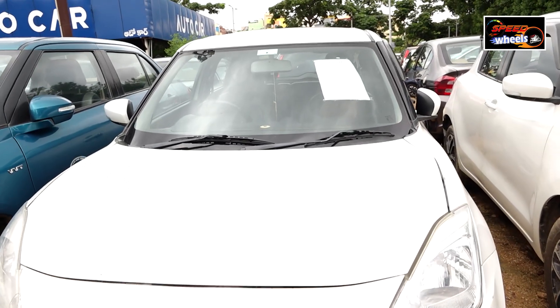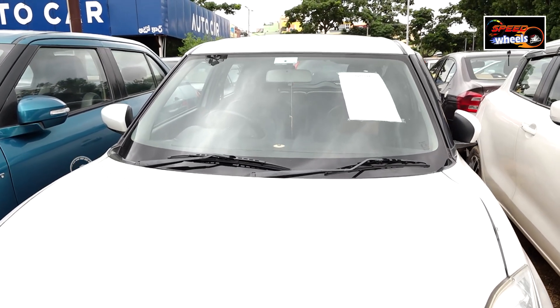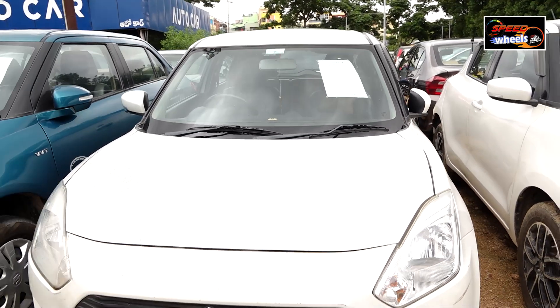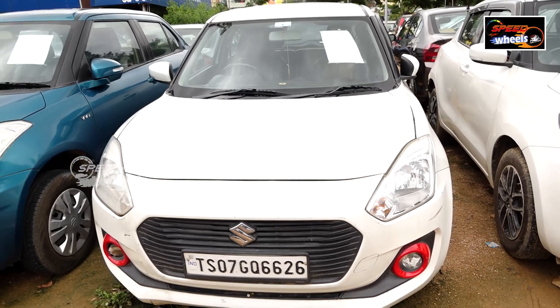We have good mileage, maintenance, etc. But there is a 1 lakh change in this vehicle, so we have a little minus on that. But overall the vehicle is very good.